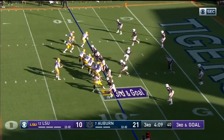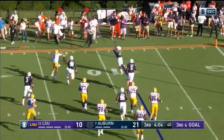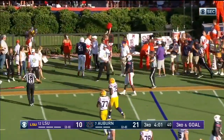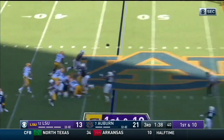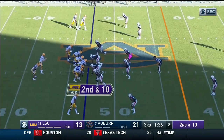Trip set to the left — Burrow wants to go that way, running out of time, throws late, batted down by Davis. Play action for Burrow, deep middle, good coverage — overshot everybody on the left side.